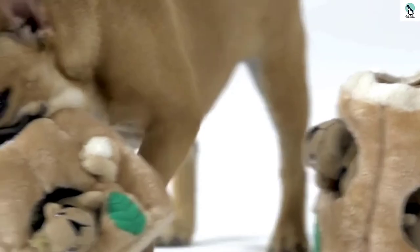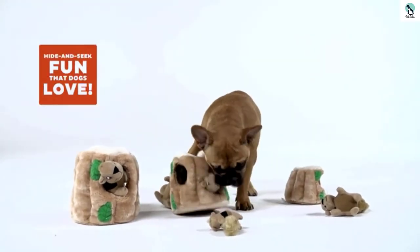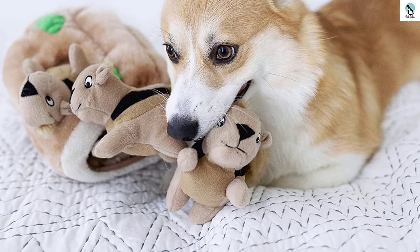Once the squirrels are liberated from their log, they each become a squeaky chew toy or can be quickly returned to their home to reset the challenge. This cute toy is available in four different sizes and a handful of different animal types.